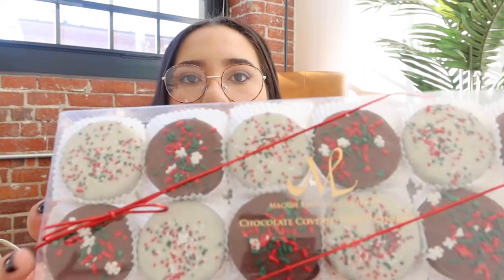Look how pretty these chocolate covered Oreos are! Imagine how delicious. They're good until March of next year, so I got them just in case we were on lockdown and Home Goods or TJ Maxx closes.